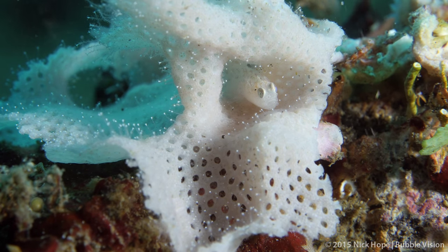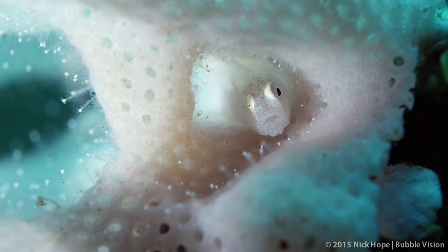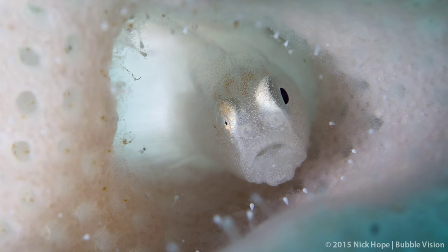At Jahir, this tiny goby shelters in the natural tunnel created by the bryozoan, and blends in perfectly against the pale background. The goby is only about one centimetre long.